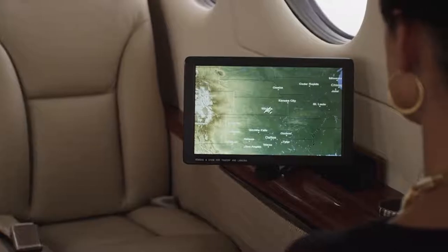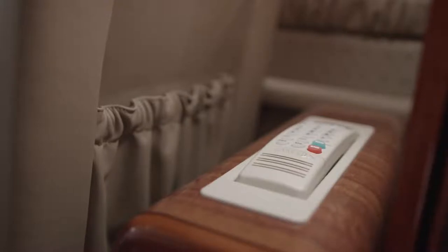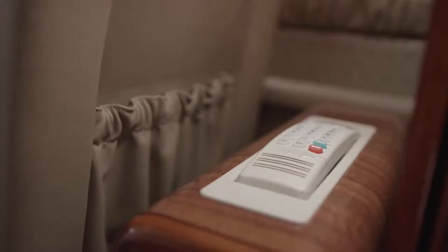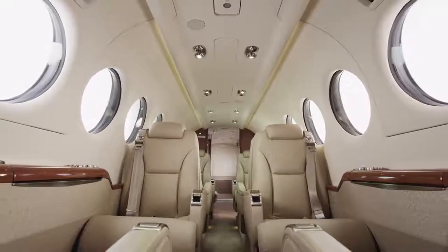For optimal viewing, add up to eight personal high-definition monitors throughout the cabin. Also available, an AirCell Access 2 satellite telephone to stay connected with the office or your family at 35,000 feet. You may also add warmers to all your seats for an even cozier ride.